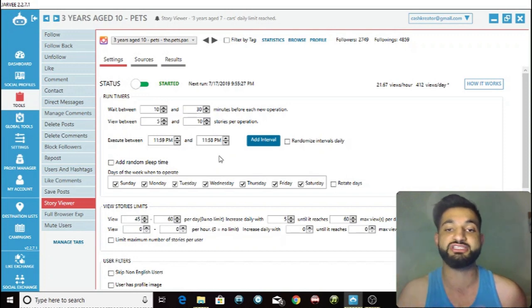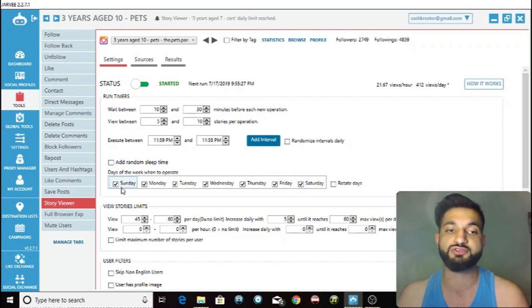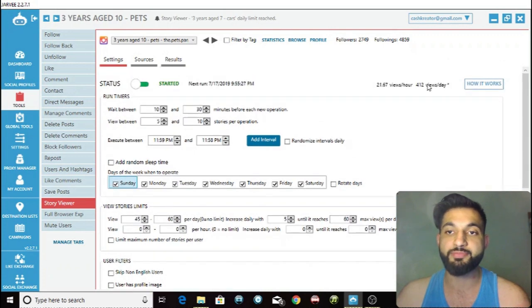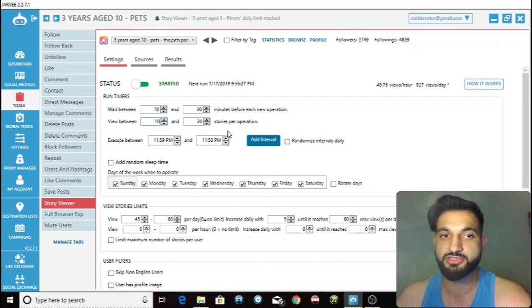If you want to change it so it's not running on Saturdays or weekends, you can uncheck those days. Next, change these limits. At the top it shows the maximum amount of views you can have per day, and if you change the operation settings, that number changes. So let's change it to approximately 10 to 30 per operation — as you can see, it changes to 1,060. So that's the max you can do. You want to view approximately a thousand per day.